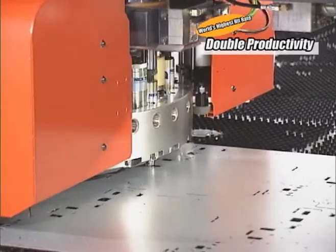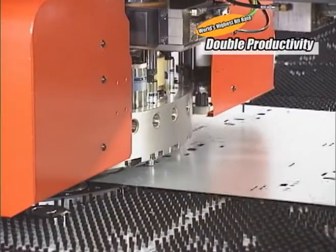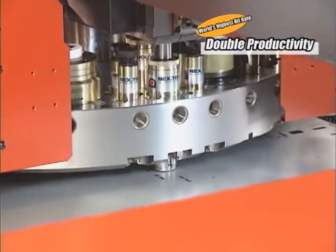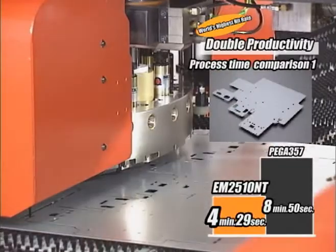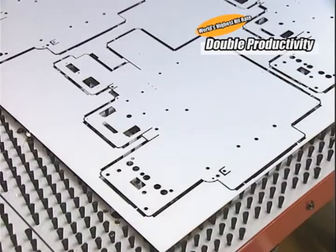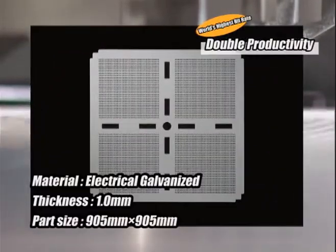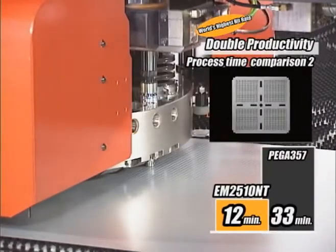For example, this part is processed by 4-part multiple-part punching. It takes 8 minutes 50 seconds by PEGA357. By EM2510NT, the process time is reduced by half — 4 minutes 29 seconds. For a part with more holes like this, 33 minutes is taken by PEGA357 and 12 minutes by EM2510NT, achieving triple the productivity.